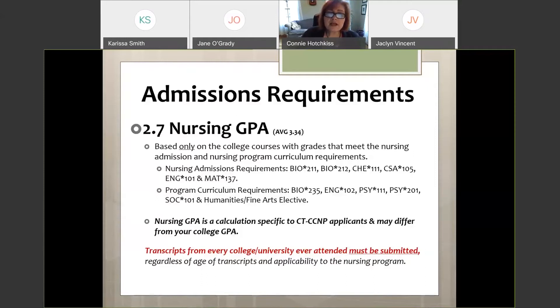Another admission requirement is a nursing GPA of 2.7. This is different from your overall college GPA — it is calculated at the time of application based only on college courses required for nursing admission or within the nursing program, such as microbiology, English 102, psychology, lifespan, sociology, and the humanities or fine arts elective. Our average GPA of accepted students is around 3.34, so it's pretty competitive.